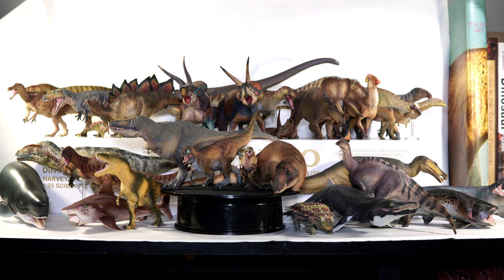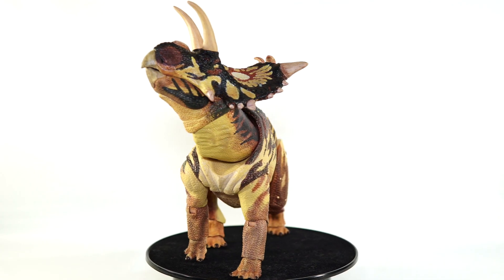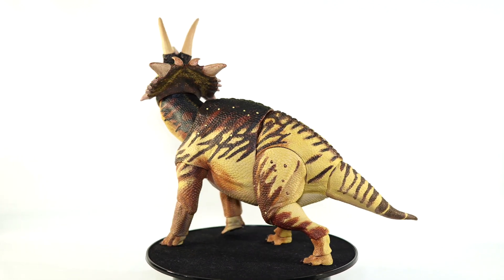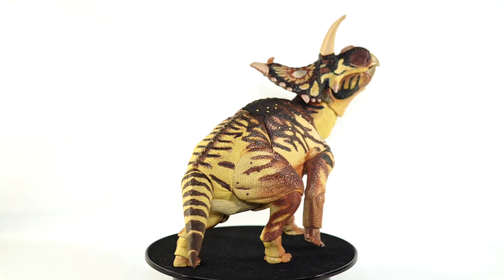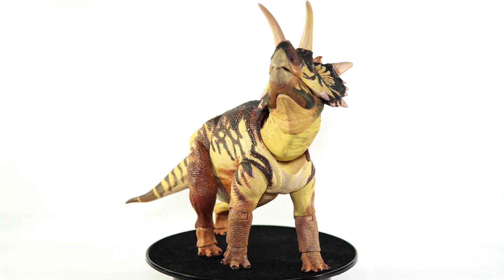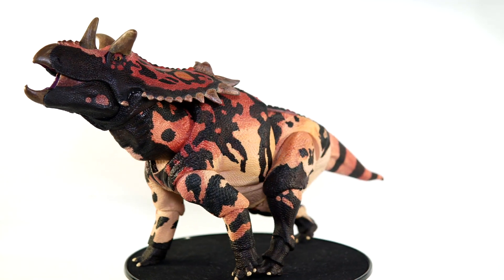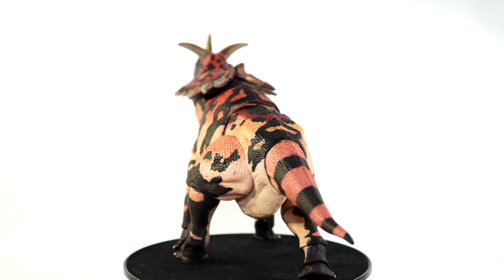I'm going to break this list into two separate parts: one focusing on models from the likes of Safari, PNSO, and Eofauna among others, and then one for my top five picks from the Beasts of the Mesozoic action figures. Those should definitely qualify as scientific products, but to me they exist in a league of their own. The mix of artistry, accuracy, and posability really makes them a distinct thing — not mere models or action figures but something entirely unique to the world of dinosaur collecting.